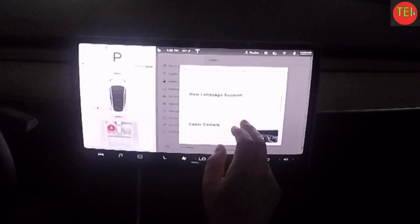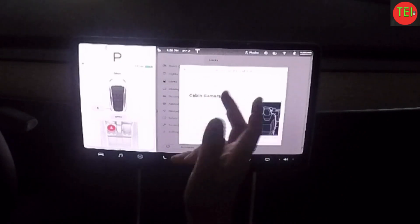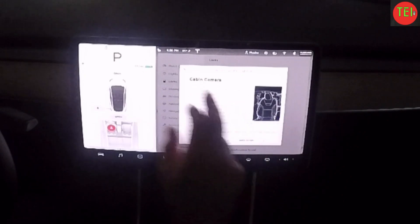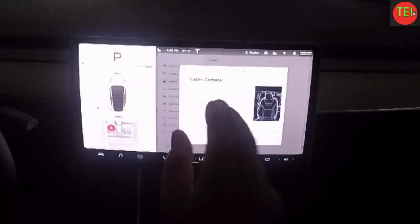New language: Portuguese is now added. I don't speak Portuguese — I only know two words — so I'm not going to focus on that. I wish they would add Hebrew for me.